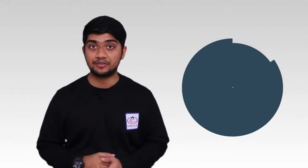Hi everyone, my name is Wei Yan and today we're going to talk about Microsoft Office 365 in less than 60 seconds. Let's start.